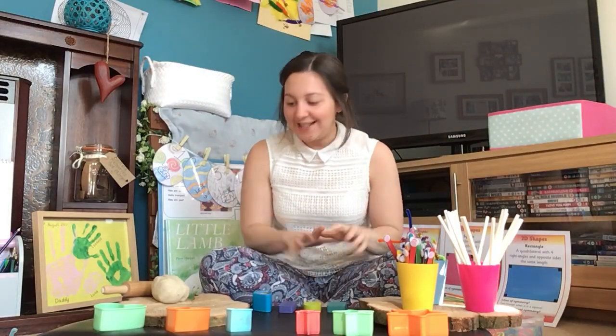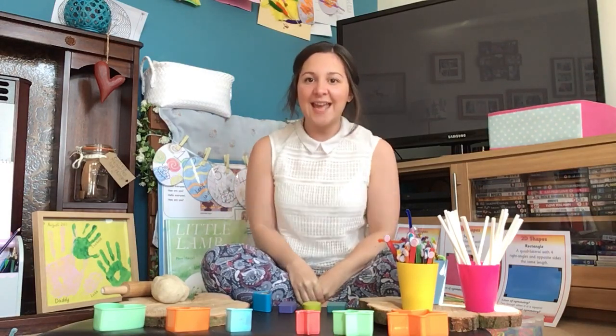Good morning! We've got lots and lots of exciting things to have a look at today, but first I think we need to sing the Hello song. So get your big voices ready and let's get ready to join in.